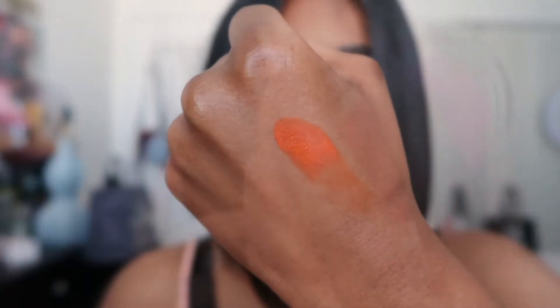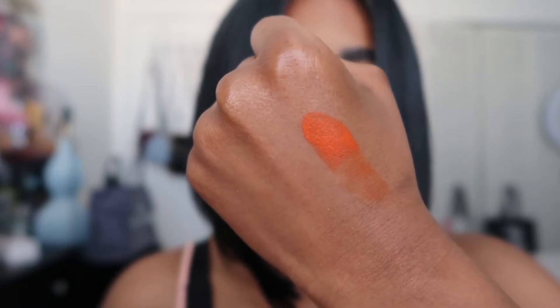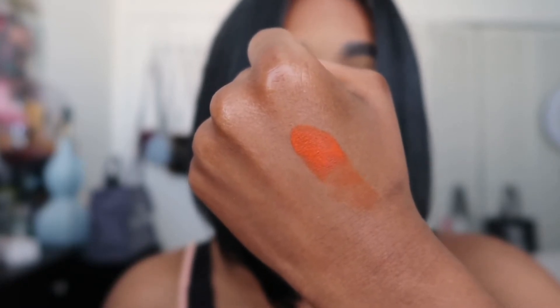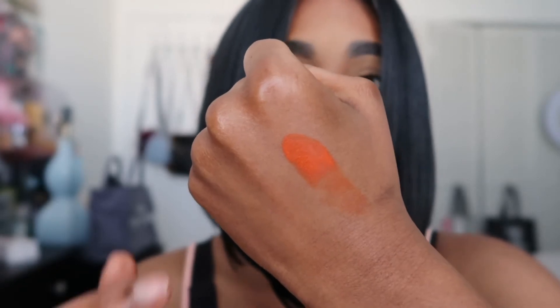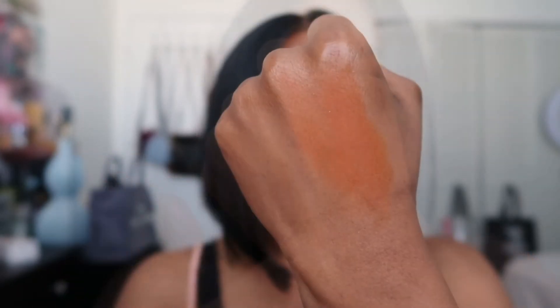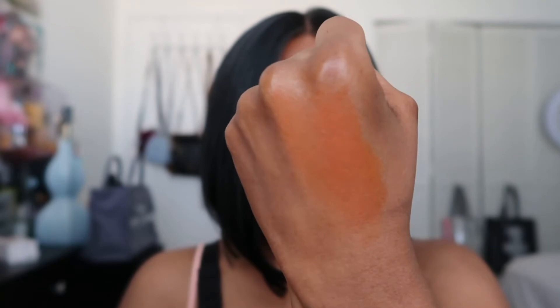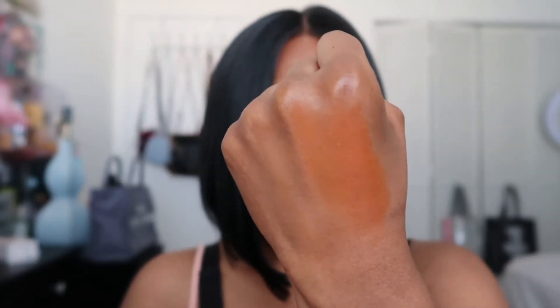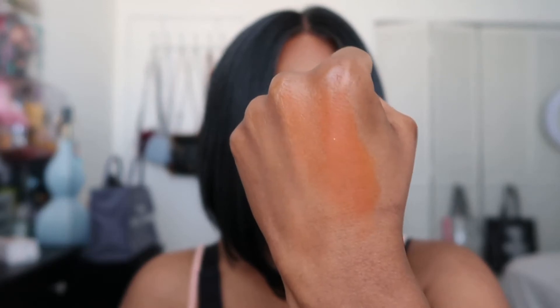That's the orange blush — it would be perfect on dark skin tones. If you have a heavy hand, be very careful because it is so pigmented. Blend it out — very nice color for dark skin tones. I just love the dewiness to the blush as well. You don't have to add highlighter if you don't want to; this will give your face a really nice natural glow.